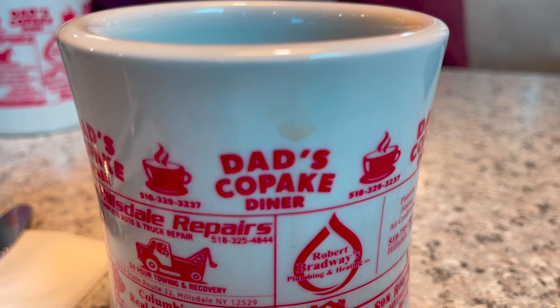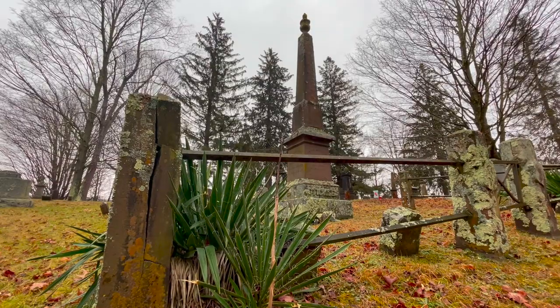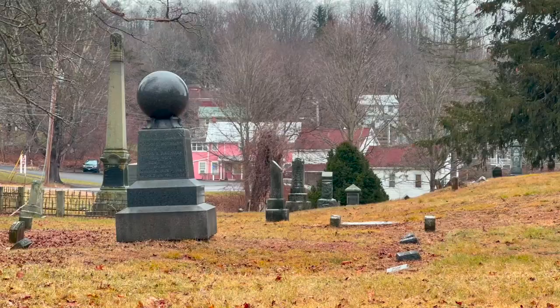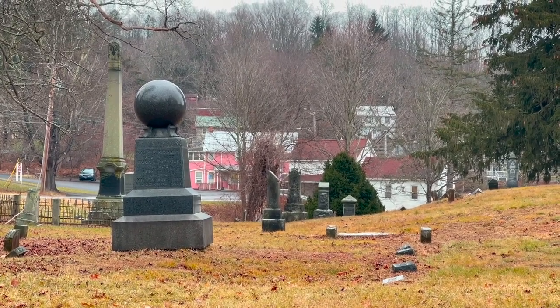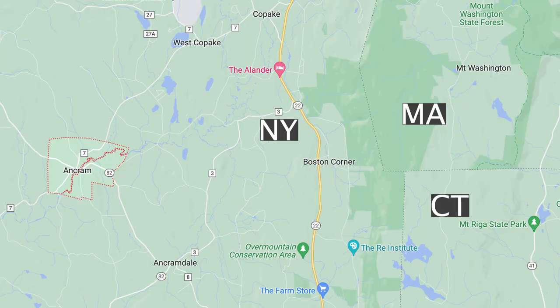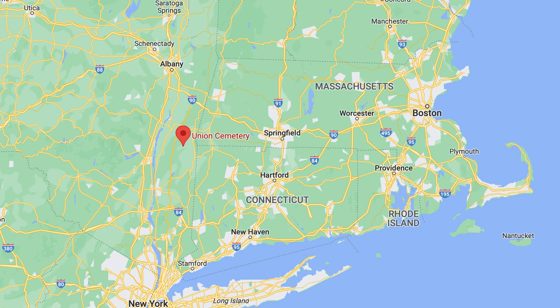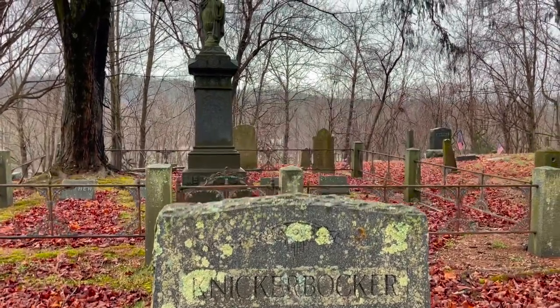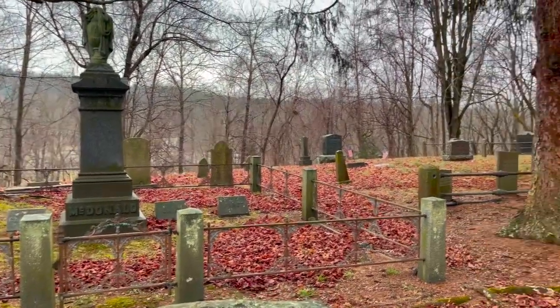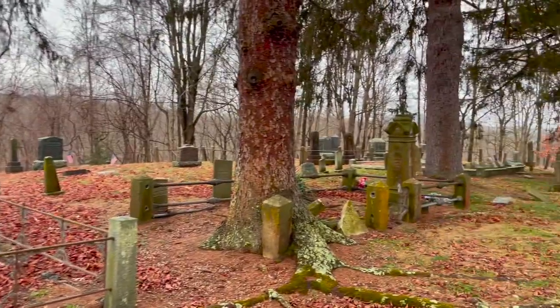I'm at Union Cemetery in Ancram, New York. This one looked really cool because it's right in the center of town, and like a few others it's built onto this really hilly, rocky terrain. This part of New York is along the Taconic Ridge up the Hudson Valley — very much farmland despite being sandwiched between a bunch of population centers. Knickerbocker — now there's a very New York name. You can really see how it's on a hill once you get up here.